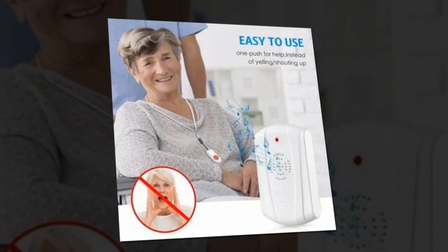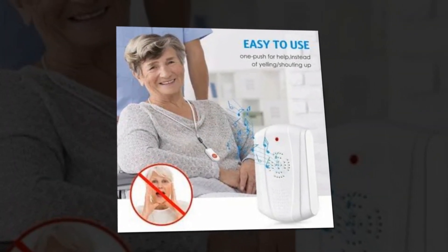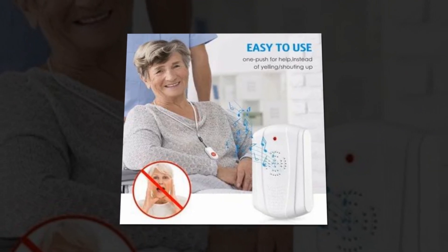The call button may either be fastened with a bracket or double sticker, or it can be worn around the neck of the person in need of assistance like a pendant.